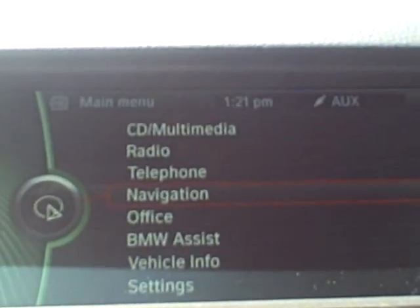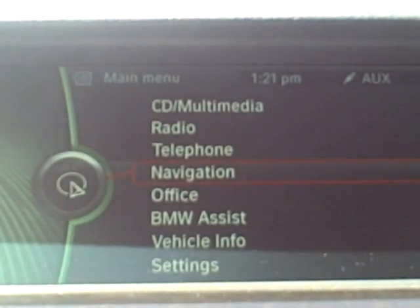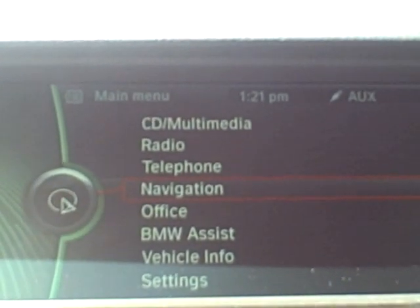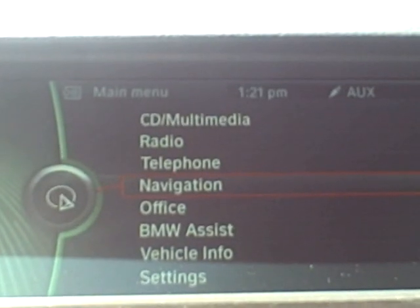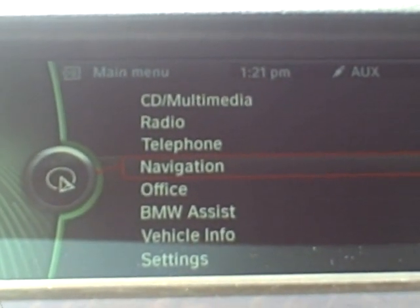If you're driving and you want to get to a specific address, or if you want to see the map at any particular point of your current location, I'll show you how to do that with just some quick steps. First, we're on the main menu here and what we'll want to do is go to the navigation screen.